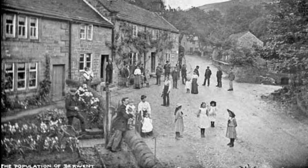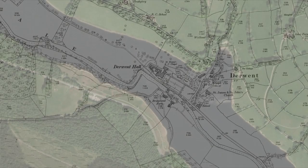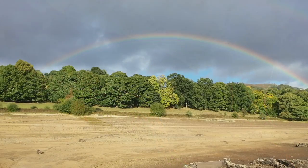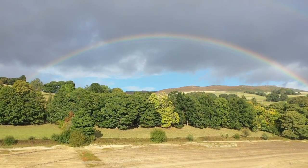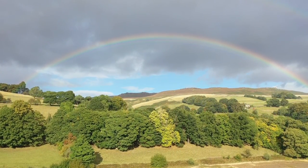So there you go - that's how the village of Derwent had to sacrifice itself to ensure drinking water for the ever-demanding cities of Sheffield, Nottingham and Leicester. But looking on the bright side, the area is still very beautiful, and occasionally after a dry summer we get to see the ghostly remains of Derwent village.